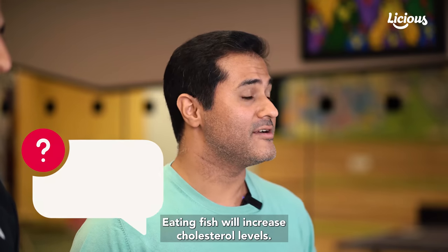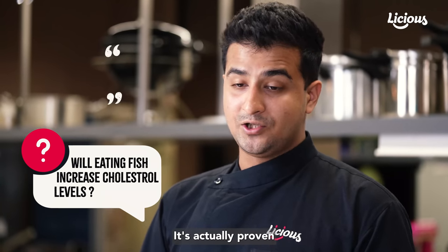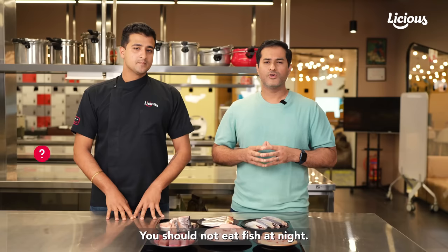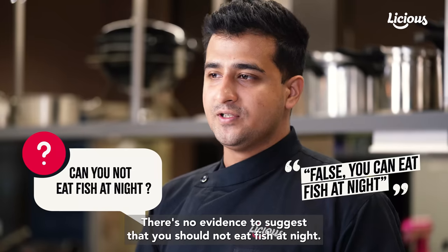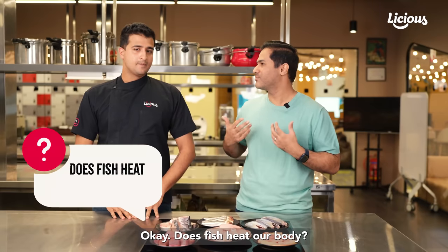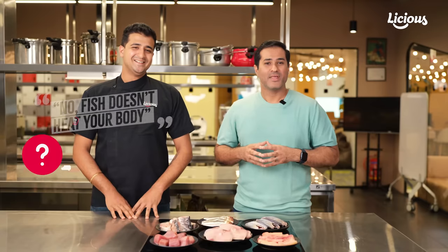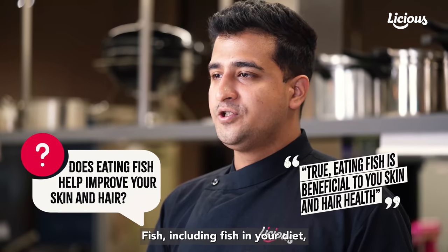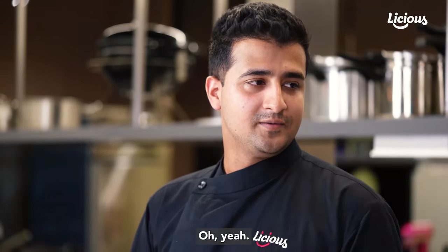Eating fish will increase cholesterol levels — that's not true. It's actually proven that fish can help control your cholesterol levels. You should not eat fish at night — that's not true. There's no evidence to suggest that you should not eat fish at night. Does fish heat our body? It doesn't heat your body, no. Eating fish helps improve your skin and hair — that's true. Including fish in your diet has shown to improve skin and hair health.